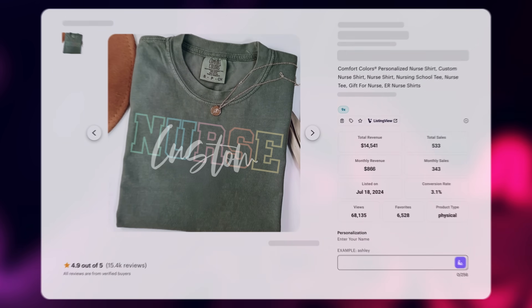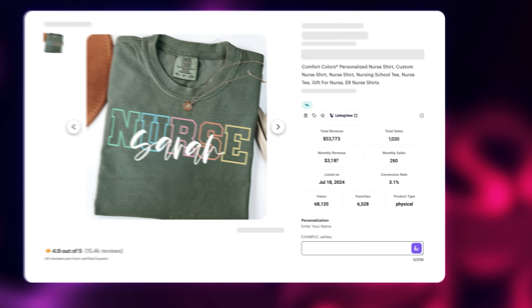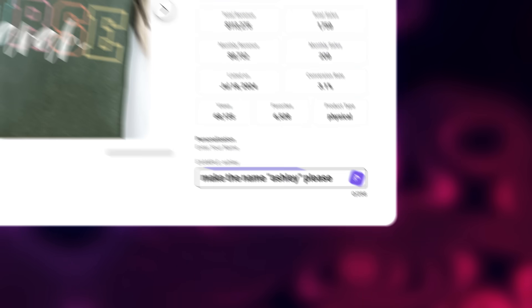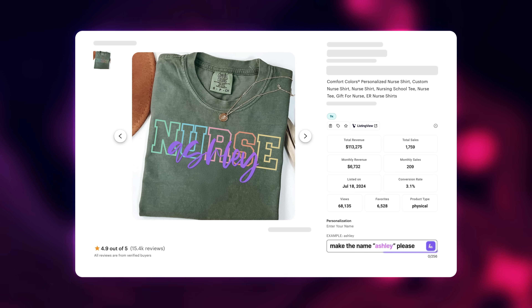when a custom product sells, you have to manually create the designs for every single sale you make. It can take hours away from you or an employee if you're scaling a million-dollar business. But that's exactly where Hello Custom comes into play — it enables you to sell completely custom products, the same products that sell better than everything else, while keeping the entire process completely passive.